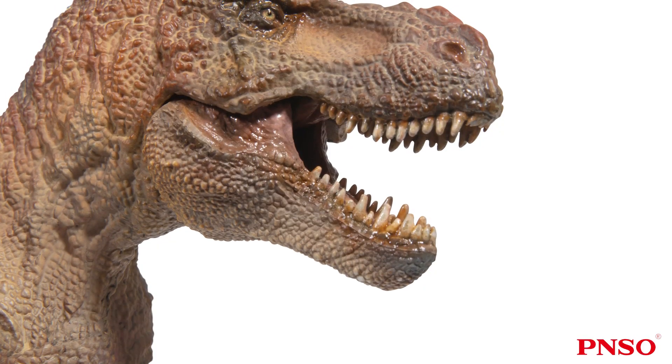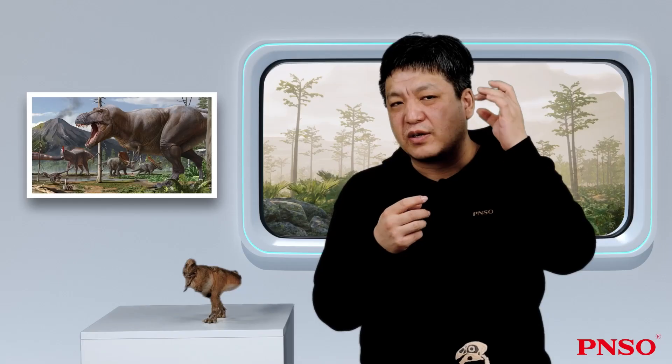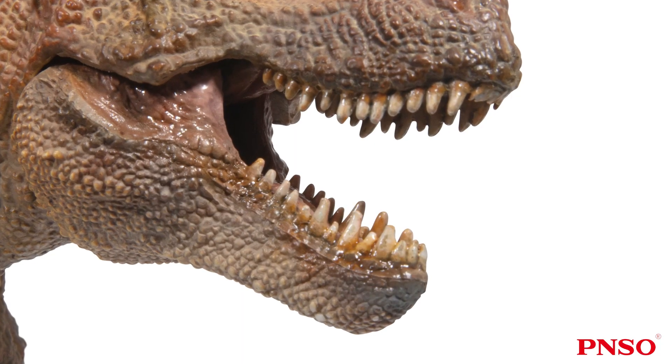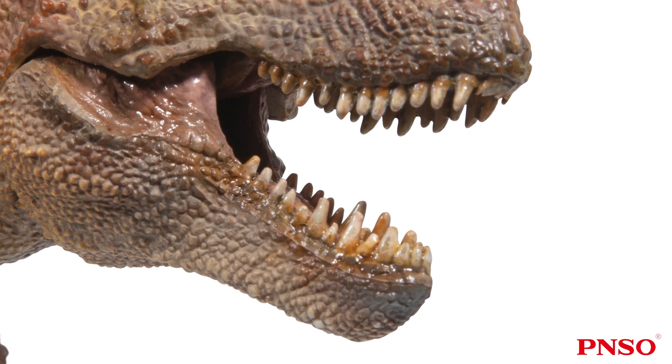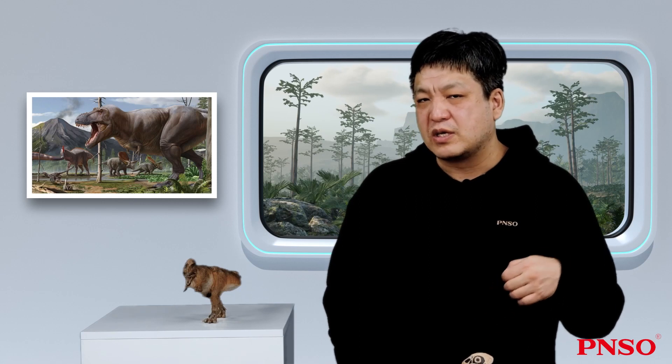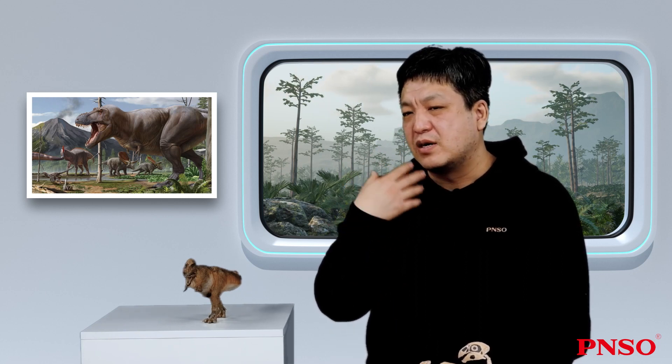In addition, the Tyrannosaurus rex had very sharp teeth, which were quite different from those of other carnivorous dinosaurs. For example, the teeth of the Allosaurus tended to be flat, while the teeth of the Carcarodontosaurus were blade-shaped like those of sharks. However, the teeth of the Tyrannosaurus rex were banana-shaped, which were almost cylindrical when viewed from above. They were extremely strong and sharp, and could easily pierce through the tough armor or skin of prey such as the Ankylosaurus or the Triceratops. Its teeth were tough and strong.